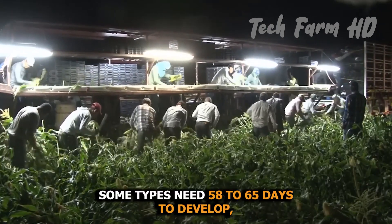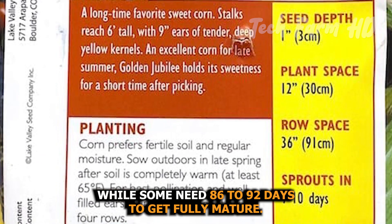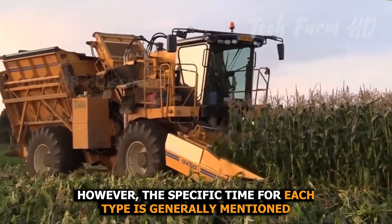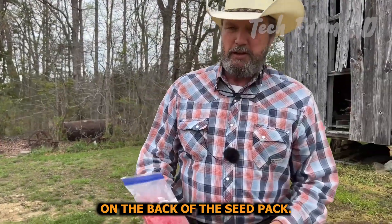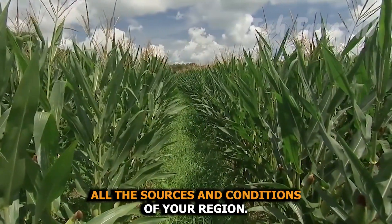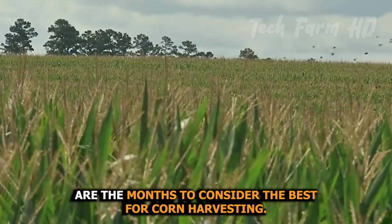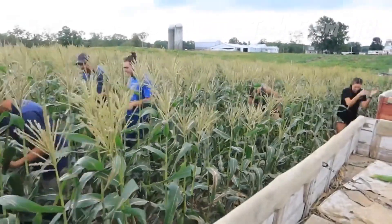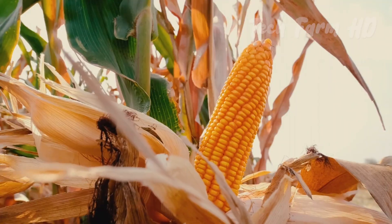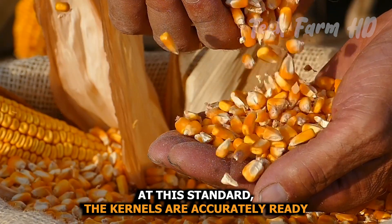Some types need 58 to 65 days to develop, while some need 86 to 92 days to get fully mature. The specific time for each type is generally mentioned on the back of the seed pack. It is very important to choose a variety keeping in mind the conditions of your region. October and November are considered the best months for corn harvesting. When you find 23 to 25 percent water content in the grain, the kernels are accurately ready to cut from the cob.